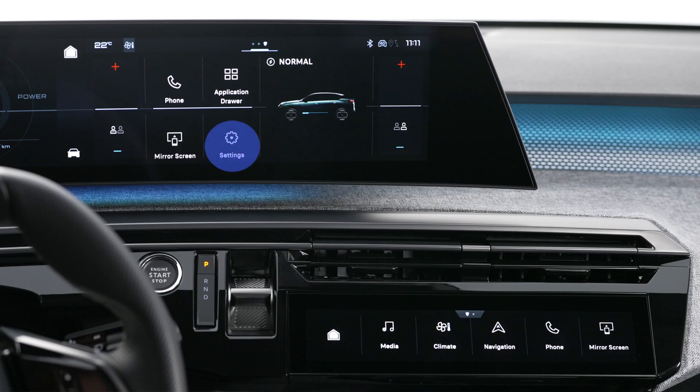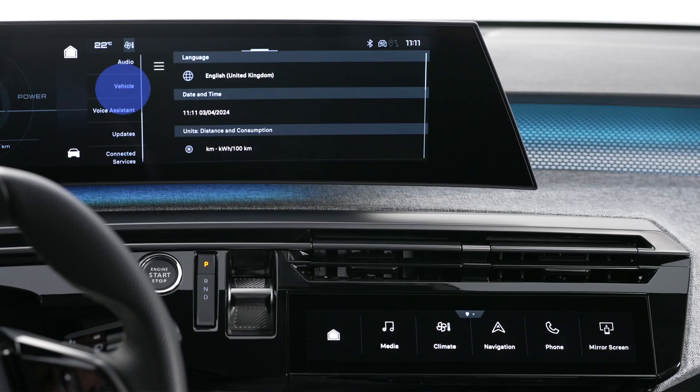This system automatically adapts the headlights according to the driving conditions to maintain optimal lighting for the driver without disturbing other road users. To set this up, please use the settings menu on the touch screen, choose Vehicle, then Vehicle Lighting.